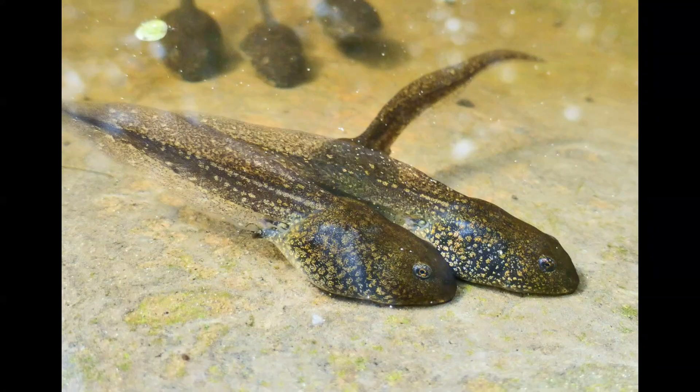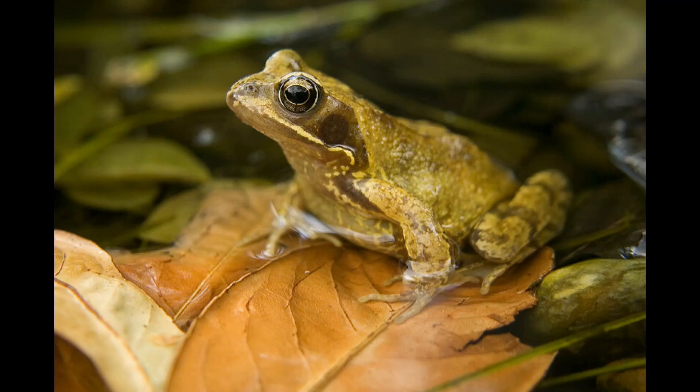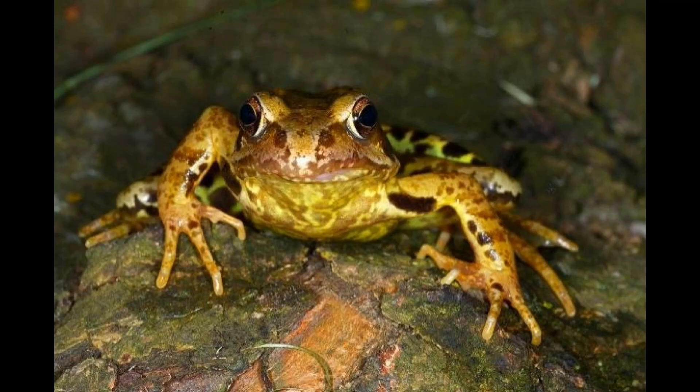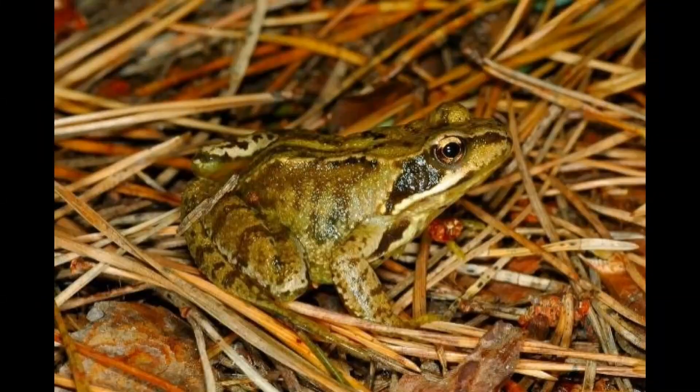Spawn will hatch after 2–4 weeks. Common frog tadpoles can be identified by their golden speckled appearance. It can take up to 16 weeks for their back legs to emerge, with front legs following shortly thereafter. Over the next few days the tadpoles will absorb their tail and emerge from the water as a little froglet, usually in early summer but can be as late as September. They spend summer and autumn eating insects, slugs and worms to prepare for hibernation, sheltering under rocks, in compost heaps or at the bottom of ponds. It's not a true hibernation and they may be seen active during milder periods of winter.